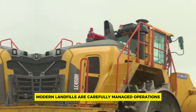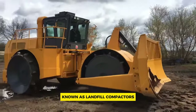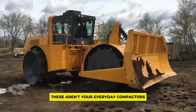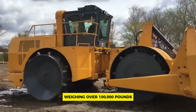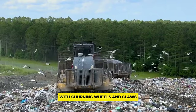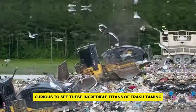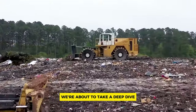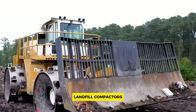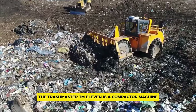Modern landfills are carefully managed operations, and the key players are monstrous machines known as landfill compactors. These aren't your everyday compactors — we're talking about behemoths weighing over 100,000 pounds with churning wheels and claws that can shred and condense mountains of waste. Join us as we take a deep dive into the world's most powerful landfill compactors.